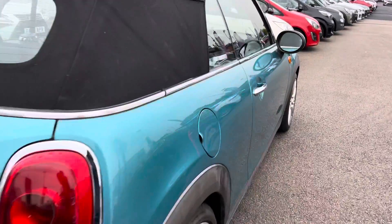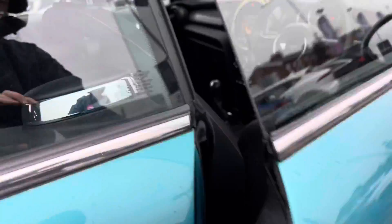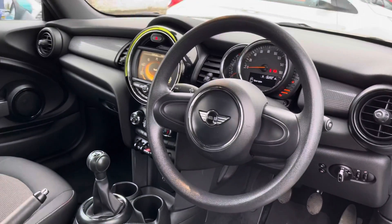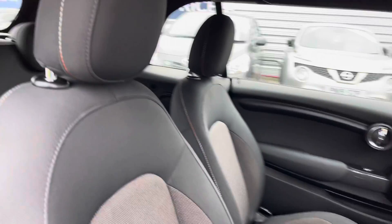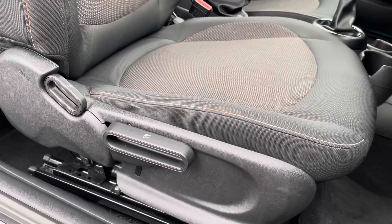Now let's take a look inside to the front of the vehicle. Inside you have your steering wheel and a nice grey finish across the dashboard. You do have your front seats here and there is plenty of adjustment in the driver's seat so you can easily find the perfect driving position to keep you comfortable.